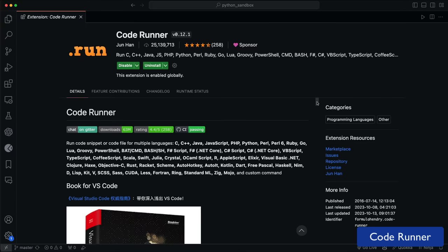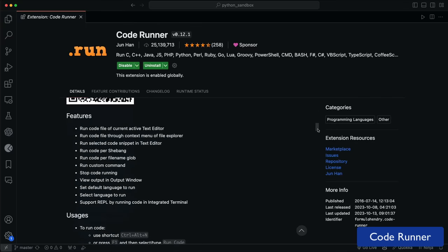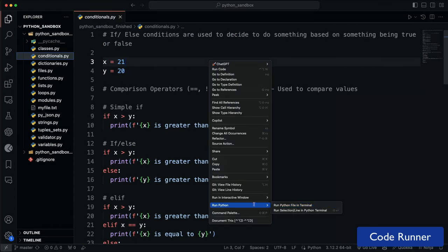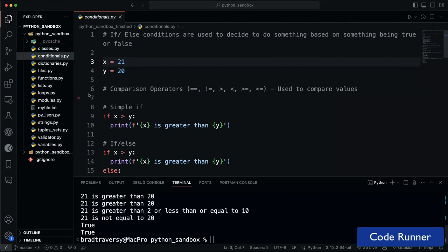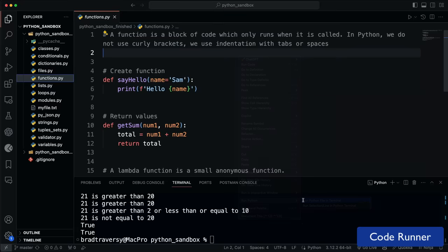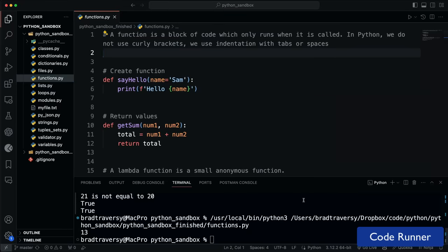Code Runner is an easy way to run code in different languages — in your terminal or the output window. It's great for running small snippets of code without having to set up a whole project. It supports many languages including JavaScript, Python, and Ruby. I actually use this quite a bit in my PHP course to run small snippets of PHP code.